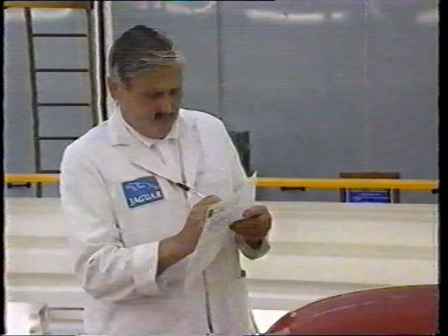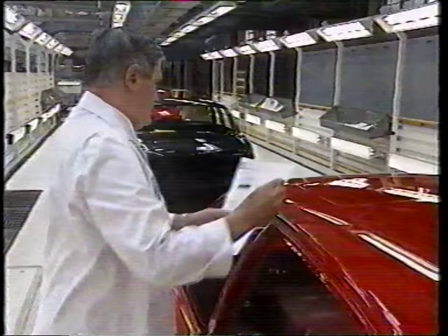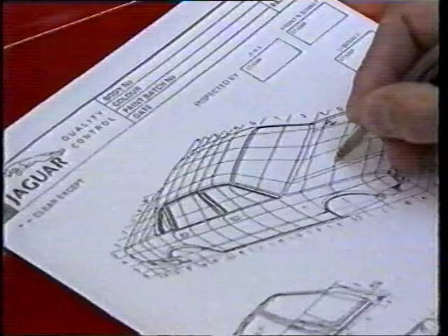Each fault is carefully smoothed down, leaving a clearly visible mark. Before these are re-polished, an inspector normally records where errors have occurred on a card by putting a code in the corresponding position on a drawing. Spotting trends from all these cards can reveal specific problems, but it can take days.